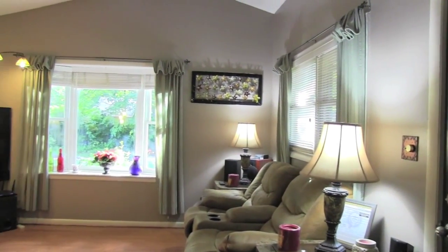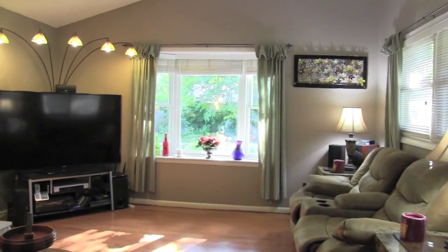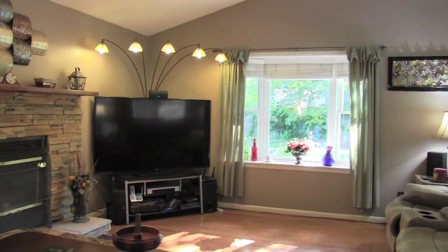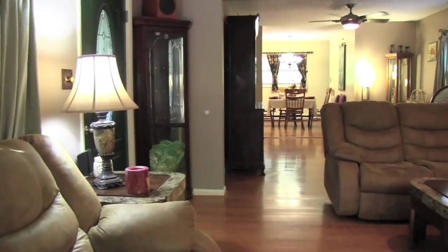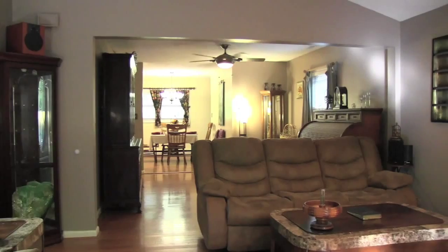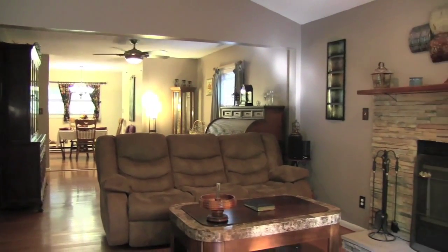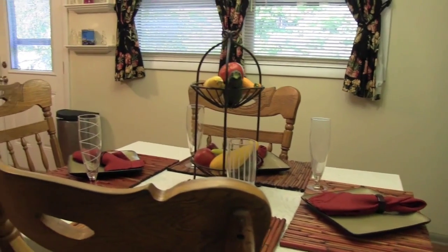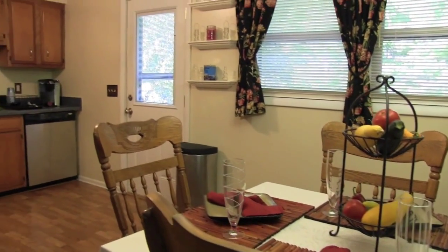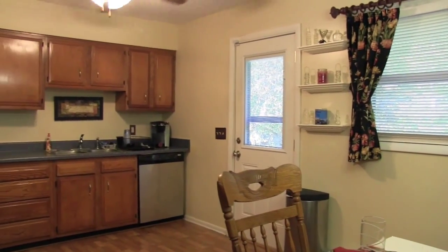As you enter the home, you will find hardwood floors and a wood-burning fireplace. The eat-in kitchen attached to the large back deck is perfect for entertaining family and friends.